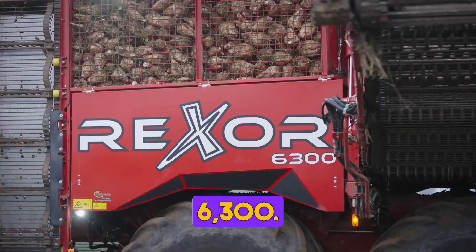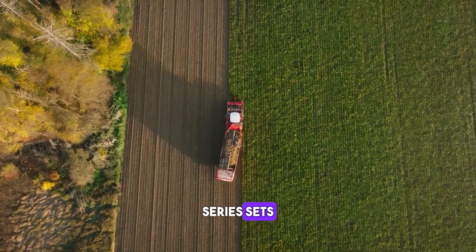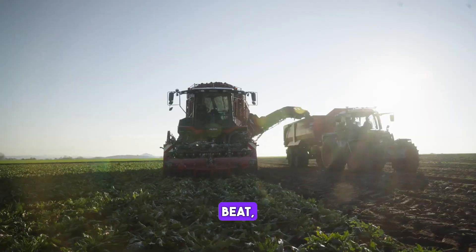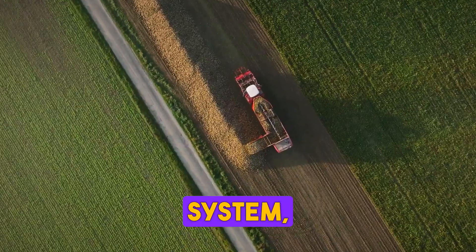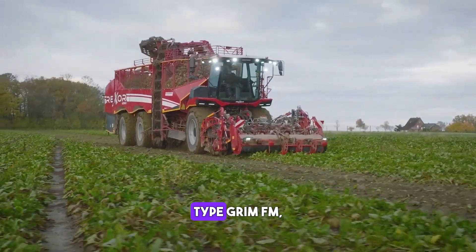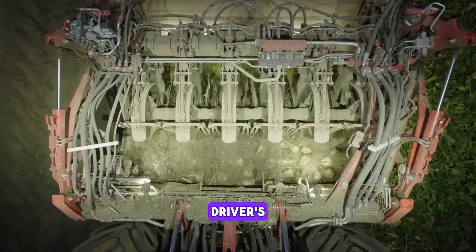Grim Rexer 6300. The new generation of the Rexer series sets new standards in harvesting beet, chicory roots, and celeriac. The new digging unit, the digital SmartView video system, and the unique defoliator type Grim FM focus on protecting the crop and reducing the driver's workload.